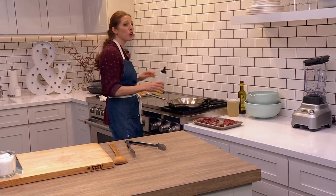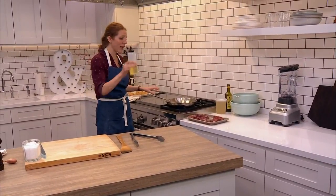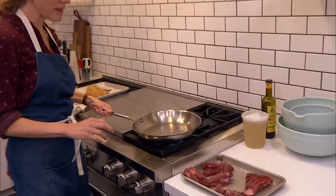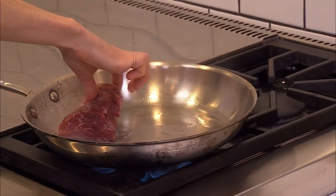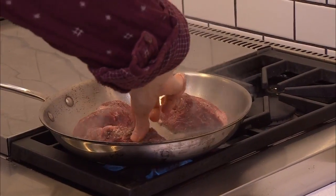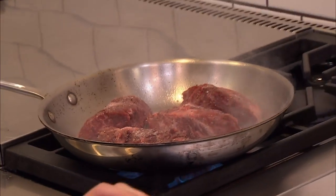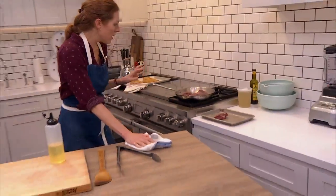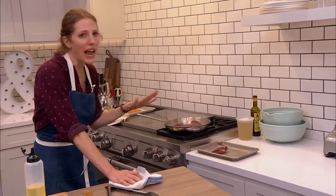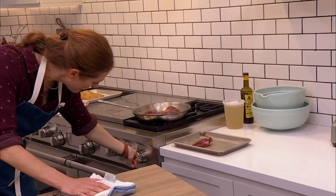Skirt steak is super delicious on the grill and takes marinades really well — that's why it's great for tacos and stir fries. Okay, a little bit of vegetable oil, my pan is hot. I'm going to add my steaks and turn the heat down to medium. This is one of those instances where I really don't want to overcrowd my skillet — overcrowding creates steam, which we don't want. We want a super nice crispy sear — a dry heat kind of thing.